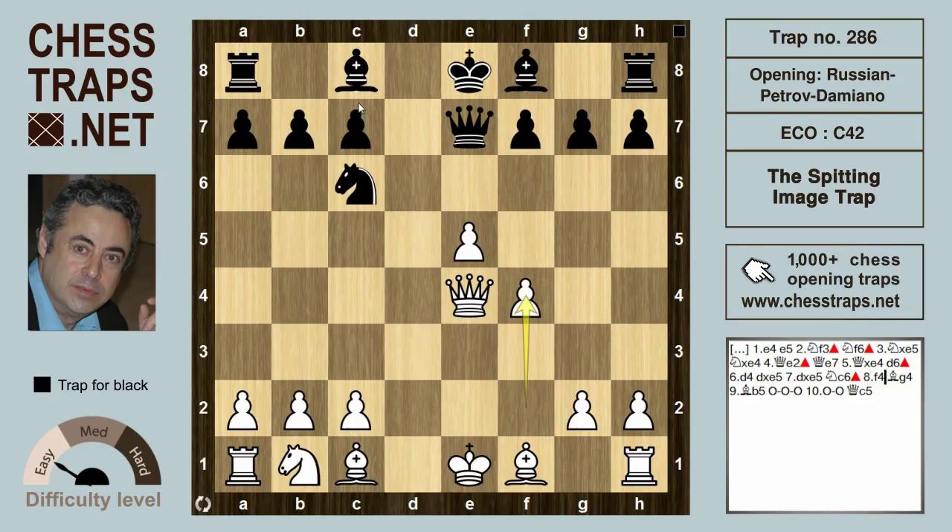However, f4 does allow the black bishop to deploy itself on g4, because the pawn on f4 is cutting off the Queen's attack of the g4 square. So Bishop g4, with a simple idea for black of long castling, and then Rook d1 is going to be catastrophic for white.